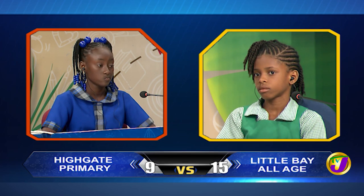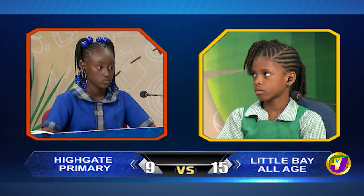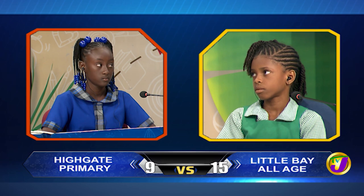Kwesi-Ann, complete this statement correctly: the national dish of St. Vincent and the Grenadines is roasted breadfruit and? Would you like to try, Kenny K.? No, thank you. And jackfish.